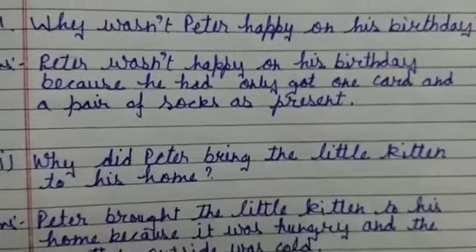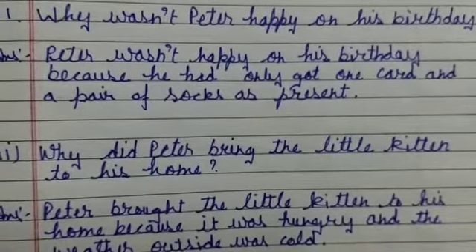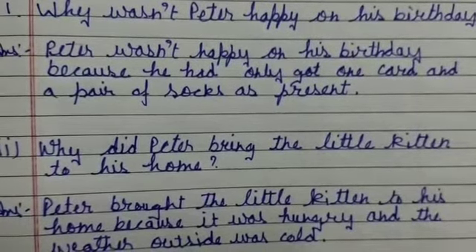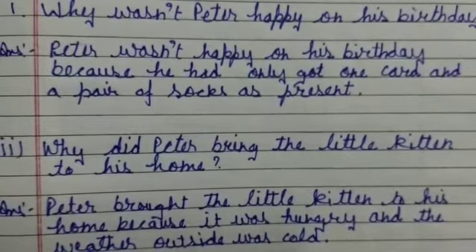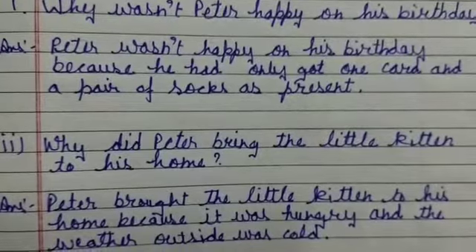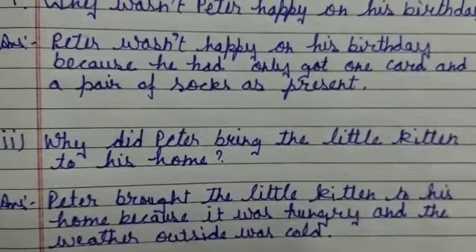Next question: why did Peter bring the little kitten to his home? The answer is: Peter brought the little kitten to his home because it was hungry and the weather outside was cold.